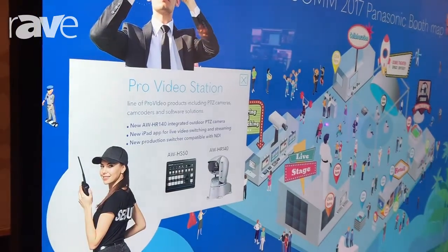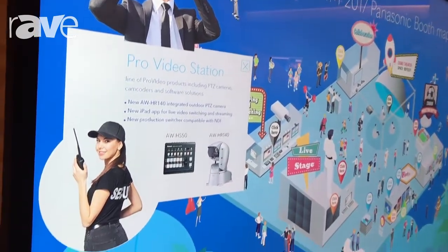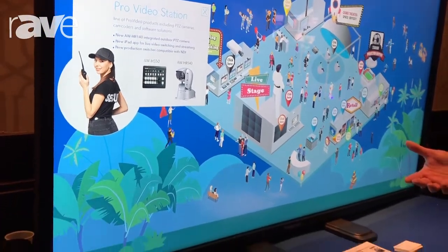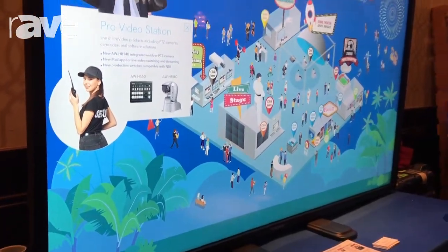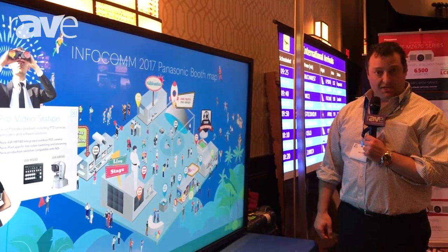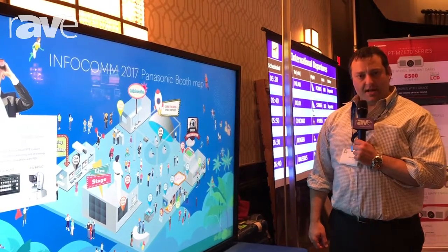It is also not only a touch panel but it is a great source of 4K video, and you can put any 4K video or computer source to this device. For more information please contact your local Almo representative or take a look at www.panasonic.net. Thank you.